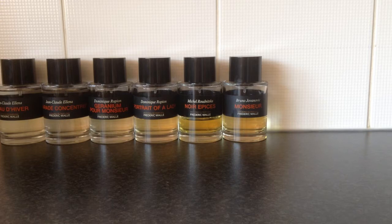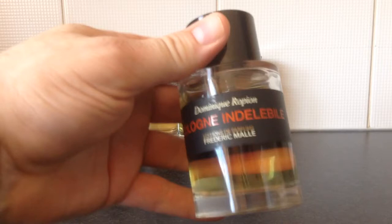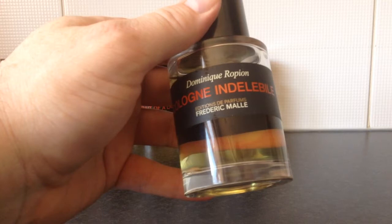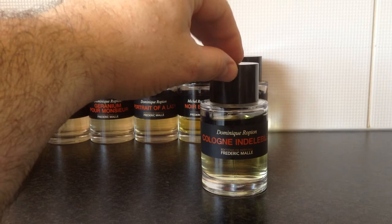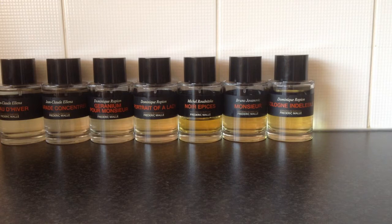Next we have one that is, in my opinion, surprisingly uncreative for this house — though it's not a bad fragrance, it's very beautiful, just not groundbreaking. This one is called Cologne Indélébile. If you know Tom Ford's Neroli Portofino, this is actually quite similar, with just a bit more musk and some other differences. Performance is really good — comparable to the vintage version of Neroli Portofino and much better than the current version. In terms of price, they're exactly the same on FragranceSamplesUK.com. A perfect unisex fragrance.